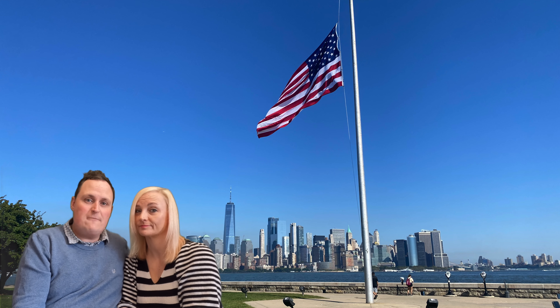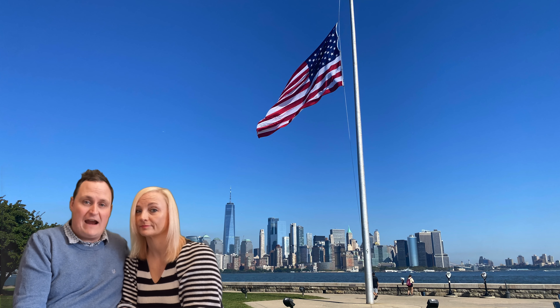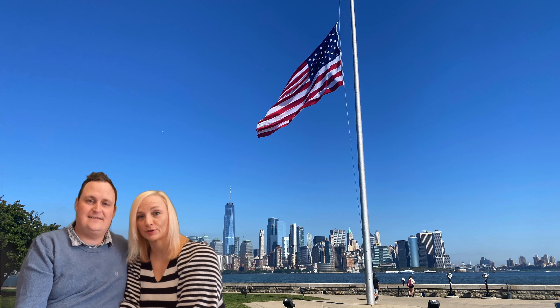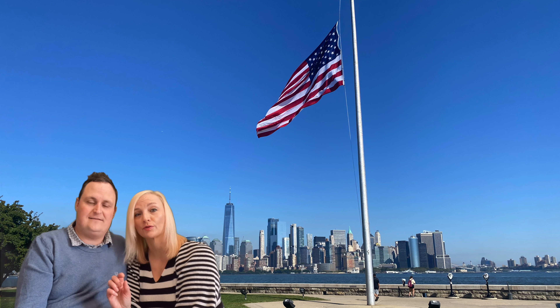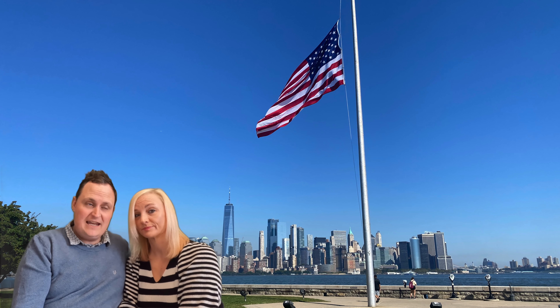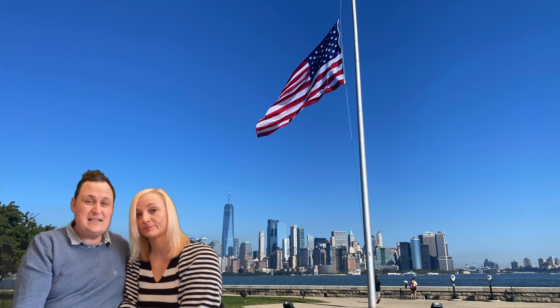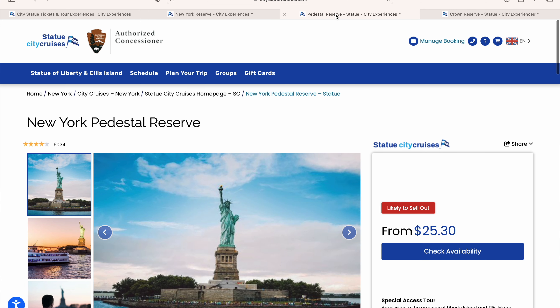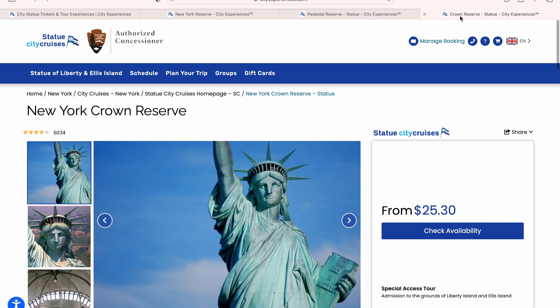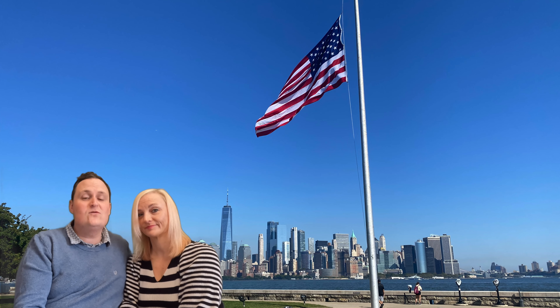As you can see from the sign, you've got two options: the pedestal and the crown. But there are actually three options when you order online. The first ticket option is just general admission, which gets you the ferry and onto the island, and that's $25. The second option is access to the pedestal, which is only 30 cents more at $25.30.